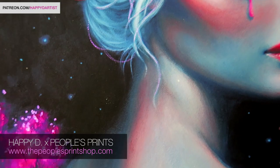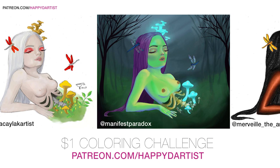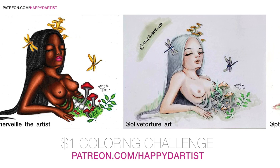Finally, I want to proudly share these beautiful coloring entries for my $1 coloring challenge last month — I'm so proud of you all. If you'd like to participate in this month's challenge along with other fun daily rewards, just pledge at least $1 at patreon.com/happytheartist. Alright guys, thank you so much for watching and I'll catch you next time. Bye!